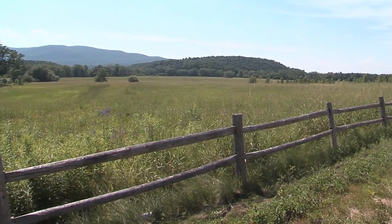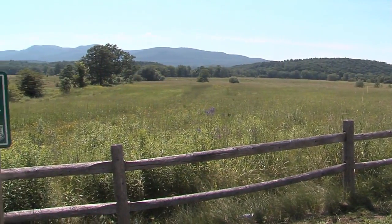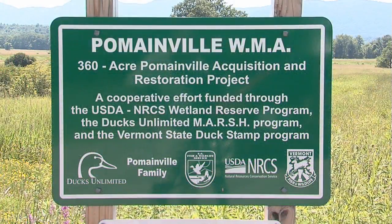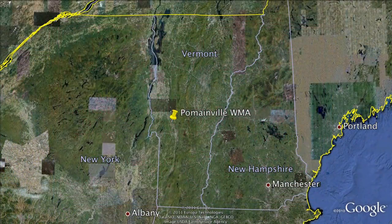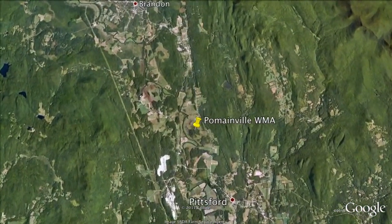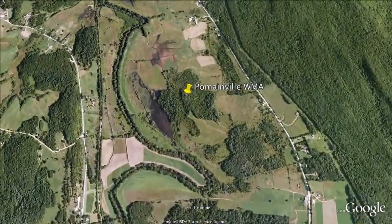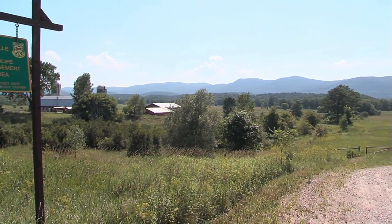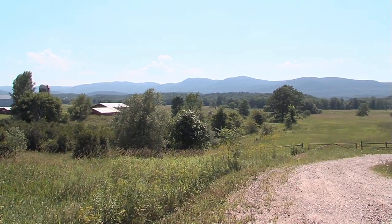The Pomainville Wildlife Management Area in Pittsford covers 360 acres of former farmland along the east bank of Otter Creek. Thanks to partnerships with the Pomainville family, Ducks Unlimited, and other conservation groups, this unique property was acquired by the Vermont Fish and Wildlife Department in 2005. Its diverse habitats are now being managed and restored for the benefit of both wildlife and fish. Fish populations in Otter Creek rise and recede with the floodwaters, and many fish species need flooded grasslands for spawning habitat — one of the most common fish to use those areas is northern pike.